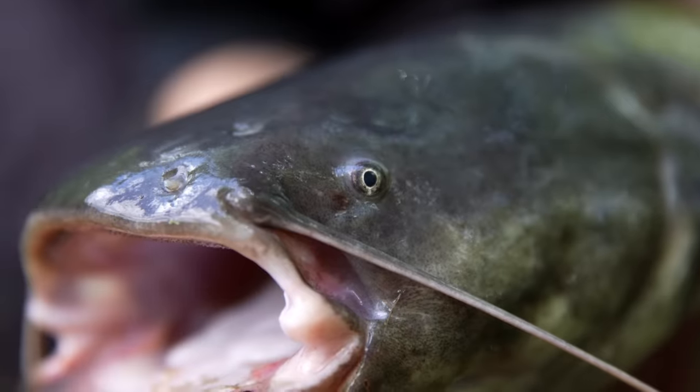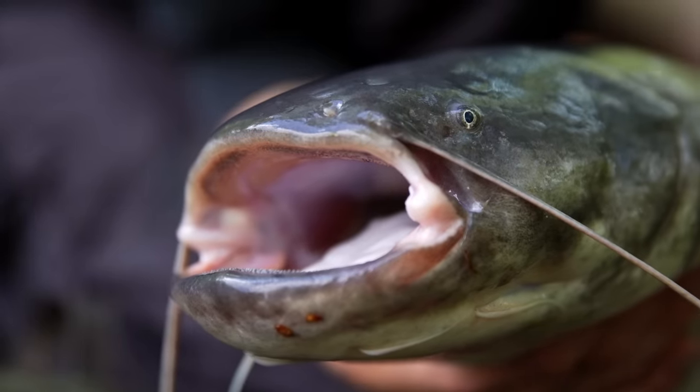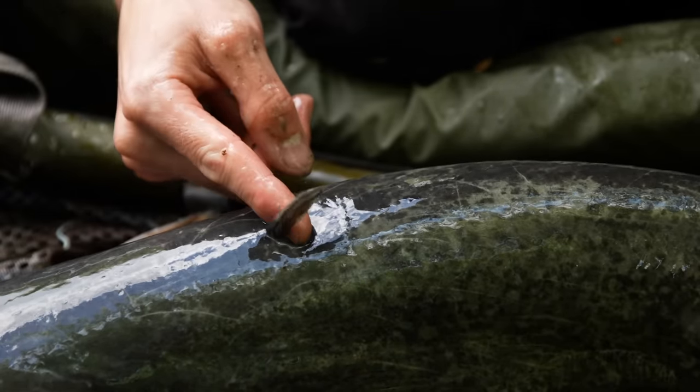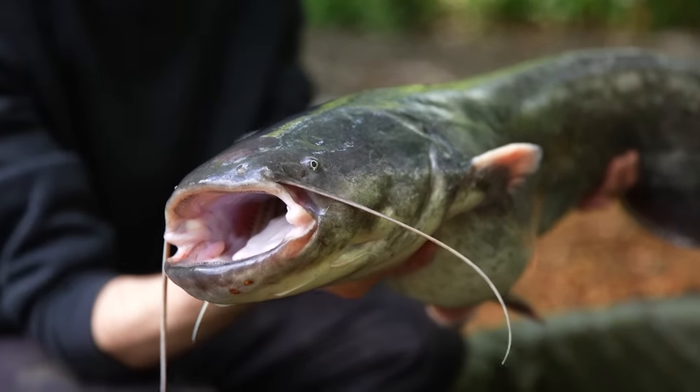Interestingly, the catfish has a very small eye. They find their prey by sensing vibrations in the water and by smell rather than eyesight, because their eyes are actually miniature — it's surprising how small they are. Also, they have a very small dorsal fin. In fact, the catfish kind of looks like a giant slug; it hasn't really got the usual fins like most fish have. They certainly aren't the best looking fish, that's for sure.